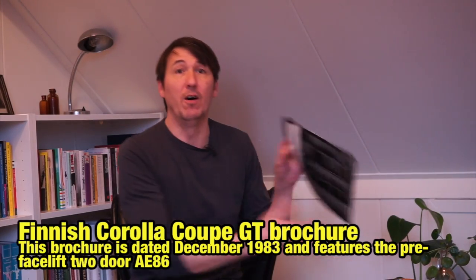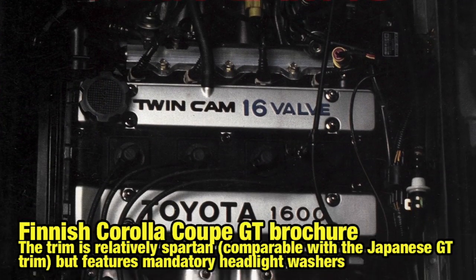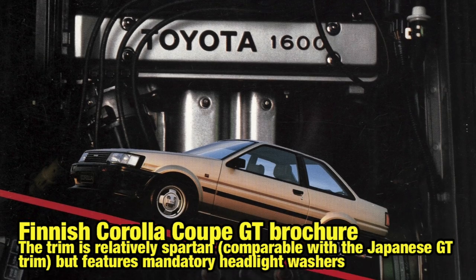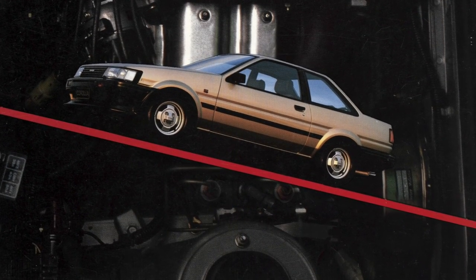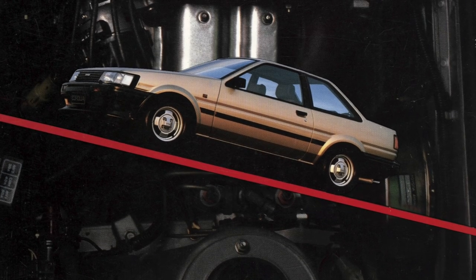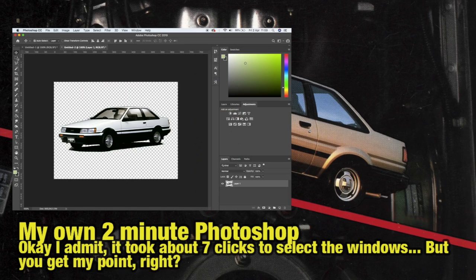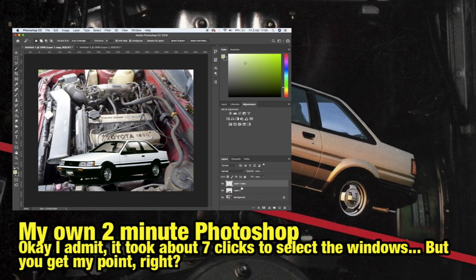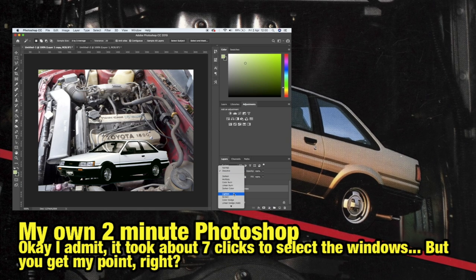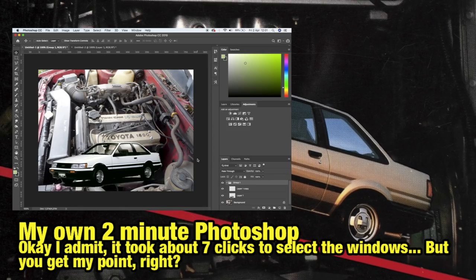The second example is actually on the cover of this Finnish Corolla Coupe GT TwinCam 16 brochure from 1983. The cover has a hilariously bad two-door AE86 pasted over the engine bay. The windows clearly reflect the blue sky while the engine bay isn't visible through the windows — a simple trick you can do with Photoshop in about three clicks, one for each window, and then set the layer mixing. That's how far we have advanced with software over the past 40 years.